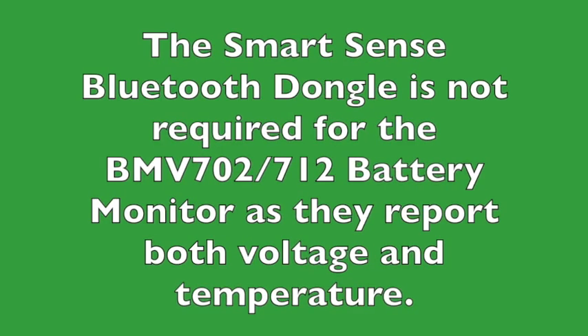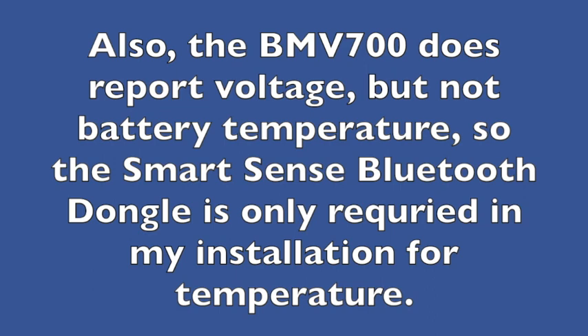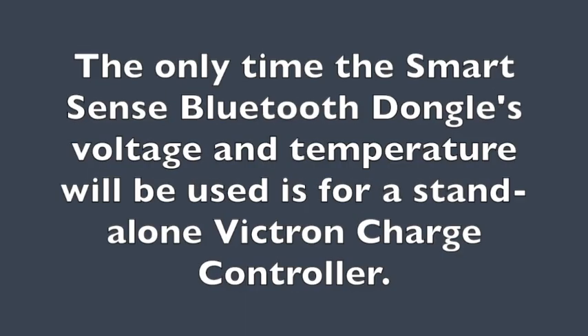If you have either a Victron BMV 702 or a BMV 712 battery management system, you do not need the SmartSense dongle, as both temperature and voltage are reported by that device across the Bluetooth network. However, if you have a BMV 700 like I do, then the SmartSense dongle will report the temperature but not the voltage, because the BMV 700 can report voltage but not battery temperature. In reality, the only time you'll be using both temperature and voltage from the SmartSense dongle is if the Victron charge controller is used standalone, without any battery management system.